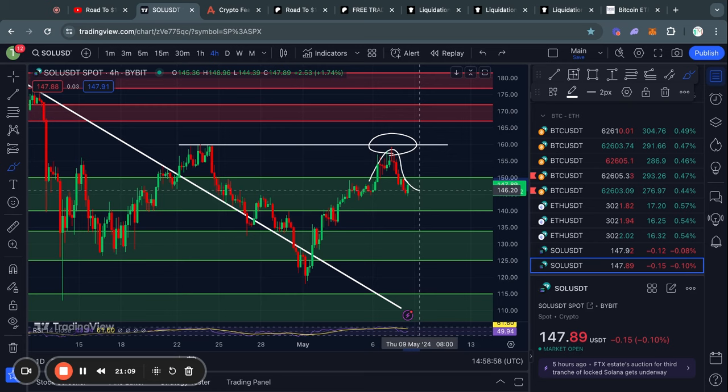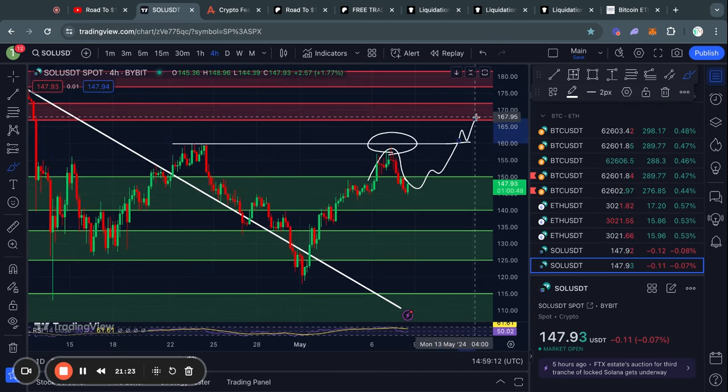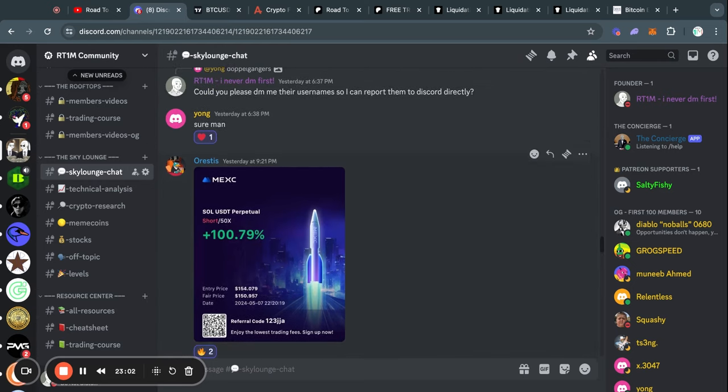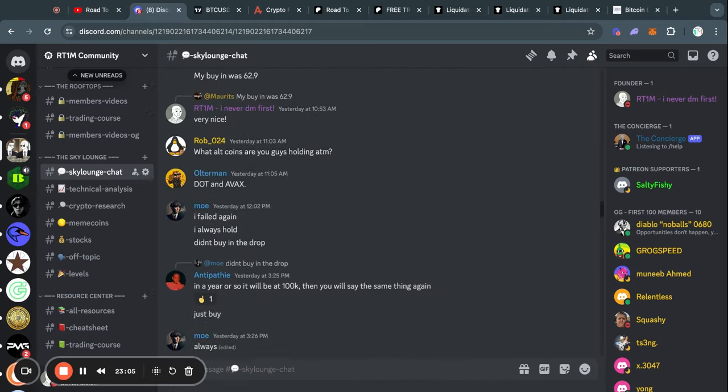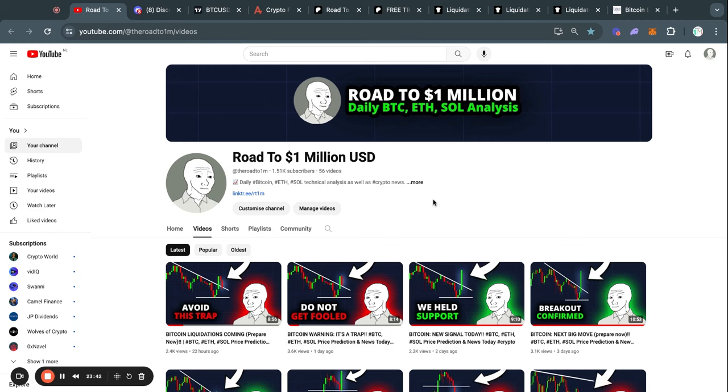That's about it for the bearish scenarios, because in the case that we do trade to the upside, we would be facing short-term resistance at $160. But if the price trades above that, the next level of resistance is from $166 all the way up to $171 for the price of Solana. If you're currently alone in the crypto space and want to join a crypto community, I recommend you join my free Discord server, which you can join with the first link in the description. Thank you for watching today's market update video, and I will see you tomorrow in the next one.